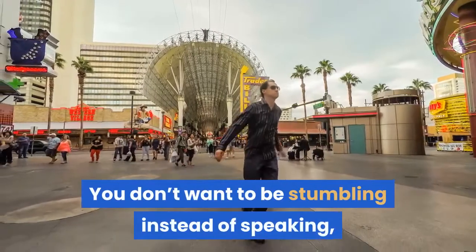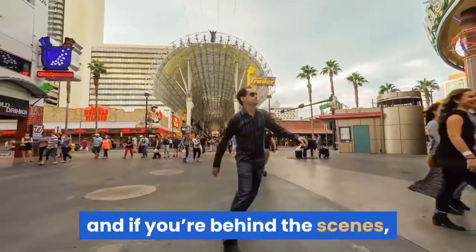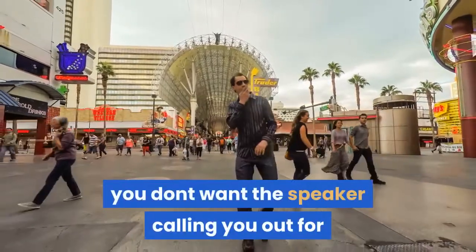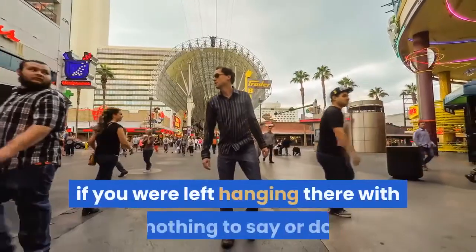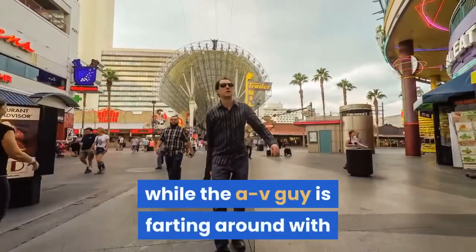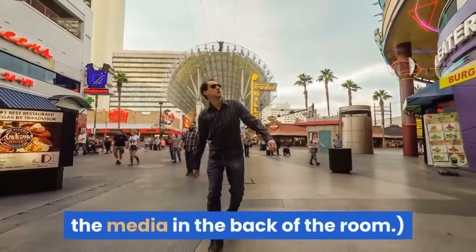You don't want to be stumbling instead of speaking, and if you're behind the scenes, you don't want the speaker calling you out for being asleep at the switch. You'd be nasty too if you were left hanging there with nothing to say or do while the AV guy is fumbling around with the media in the back of the room.